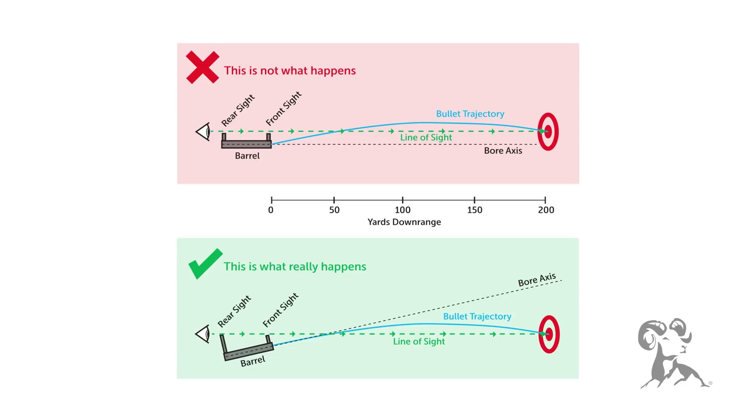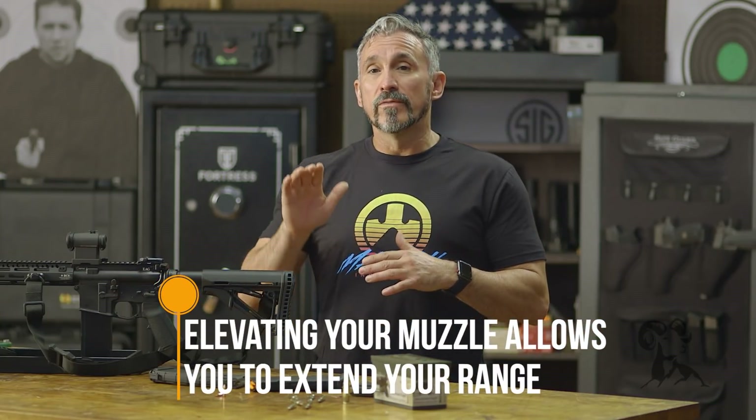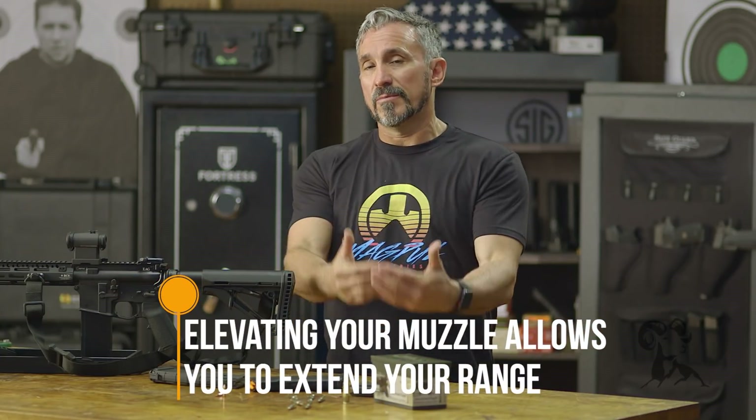If we did nothing to alter the aim point, the bullet would go out and eventually gravity would take over and pull it straight down to the ground. However, because we like to use these rifle systems at extended ranges, we have to, in a sense, create a little bit of lift to lob the bullet to the target. If I actually elevate the muzzle slightly, that will allow me to extend that range. It doesn't stop gravity, but it helps us overcome gravity to hit the target at a specific distance.